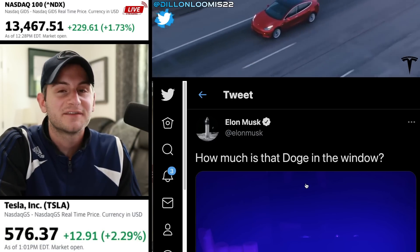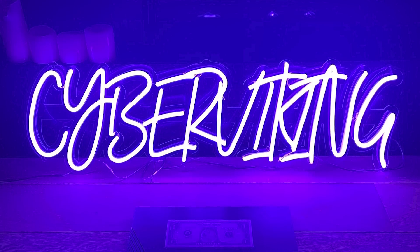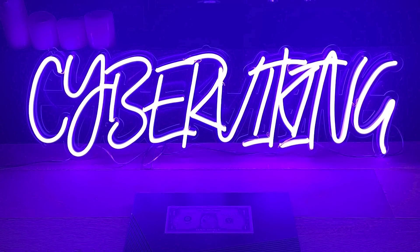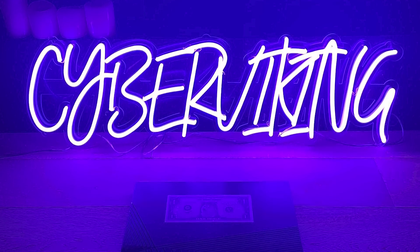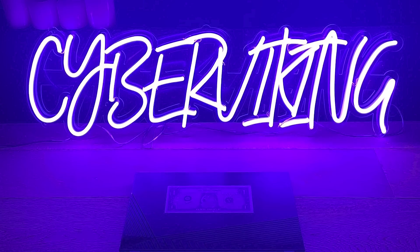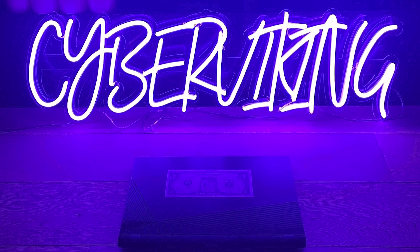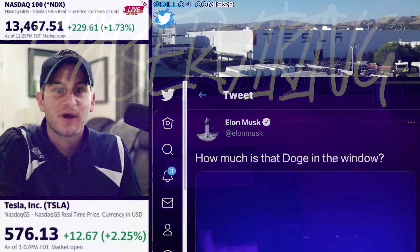Back to Elon's Twitter — he had a cryptic picture tweet this morning: 'How much is that Doge in the window?' The picture shows 'Cyber Viking' in neon, unlit candles in the back, what looks like a gaming laptop, and a $1 bill with the Doge Shiba Inu on it, posted around 6:40 a.m. I've heard people talk about Cyber Viking when referencing people going to Mars with SpaceX. It would make sense with previous comments about sending Doge to the moon. People are talking about mining — all kinds of speculation. Only Elon.